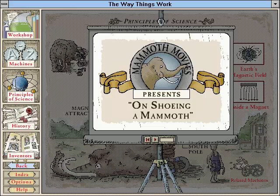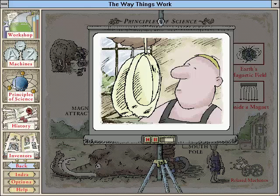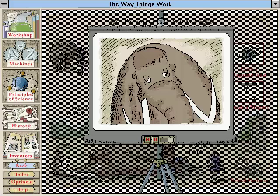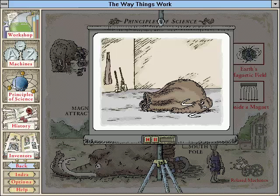Although mammoths must wear shoes to protect their delicate feet, frequent shoe renewal can become a chore. In the search for longer-lasting footwear, the local blacksmith happened upon some pieces of iron of the right size and shape. However, after the first fitting of the new design, a powerful attraction between the shoes prevented all movement on the part of the wearer.